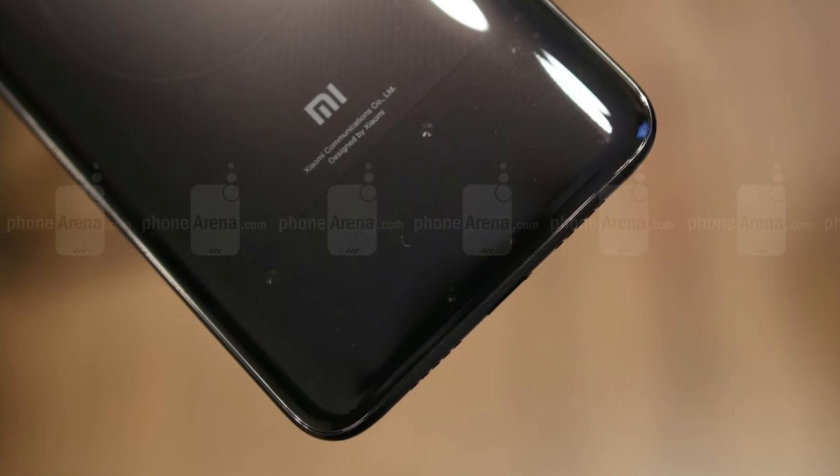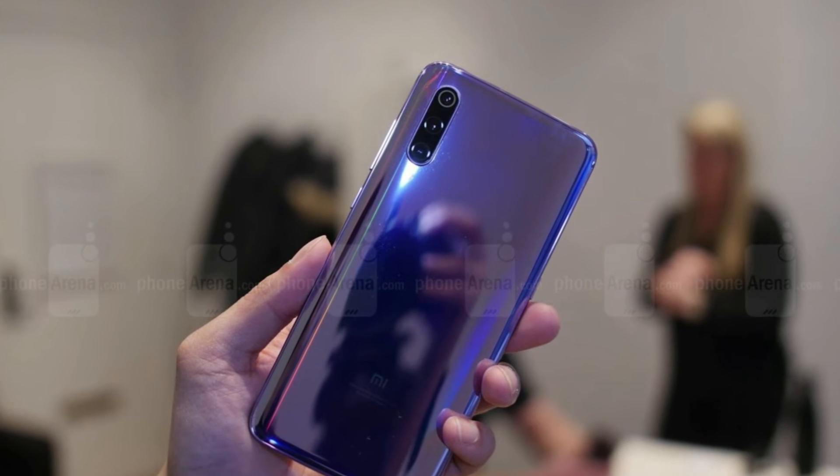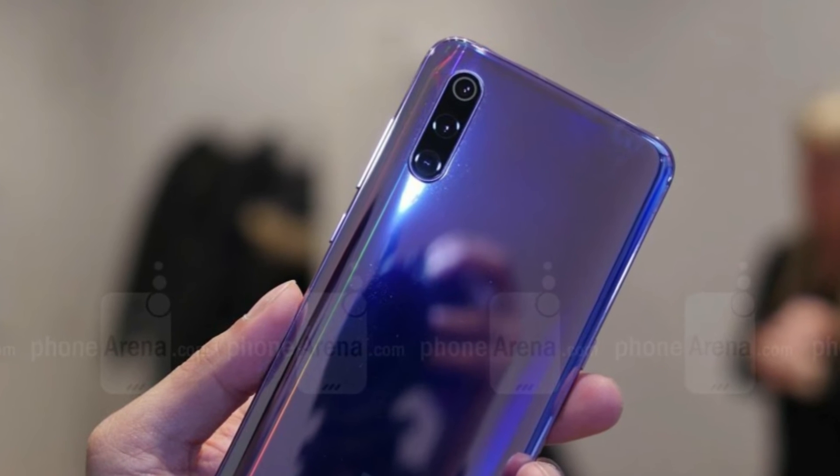The screen is guarded by Gorilla Glass 6. The back gets Gorilla Glass 5, and the triple camera has even more protection with a sapphire glass lens cover. One sort of protection the Mi 9 lacks, however, is water resistance.